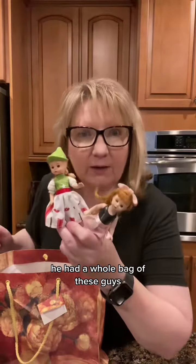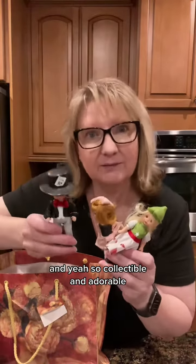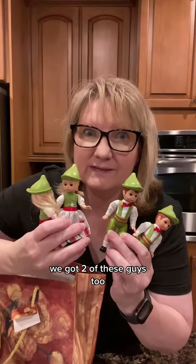On to the other box already! We got a whole bag of these guys. If you're not familiar, these are Madame Alexander dolls — so collectible and adorable. We got twinsie couples, and we got two of these guys too.